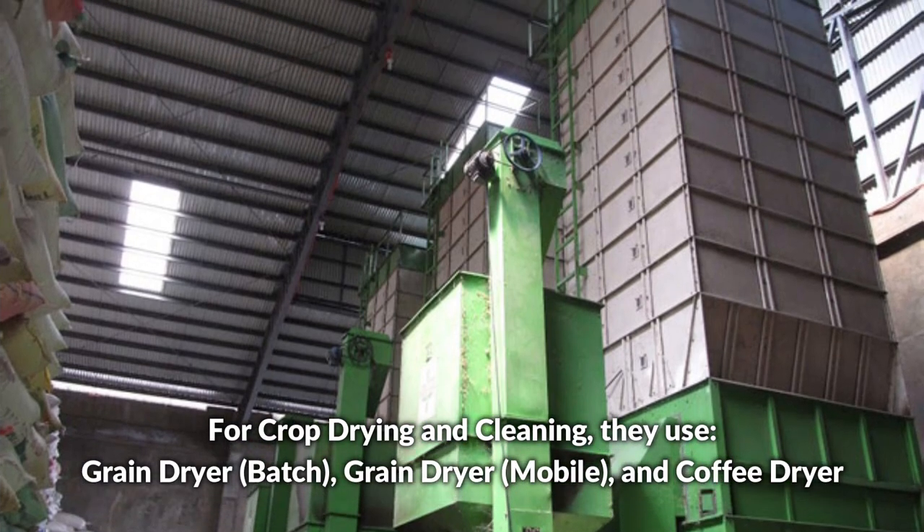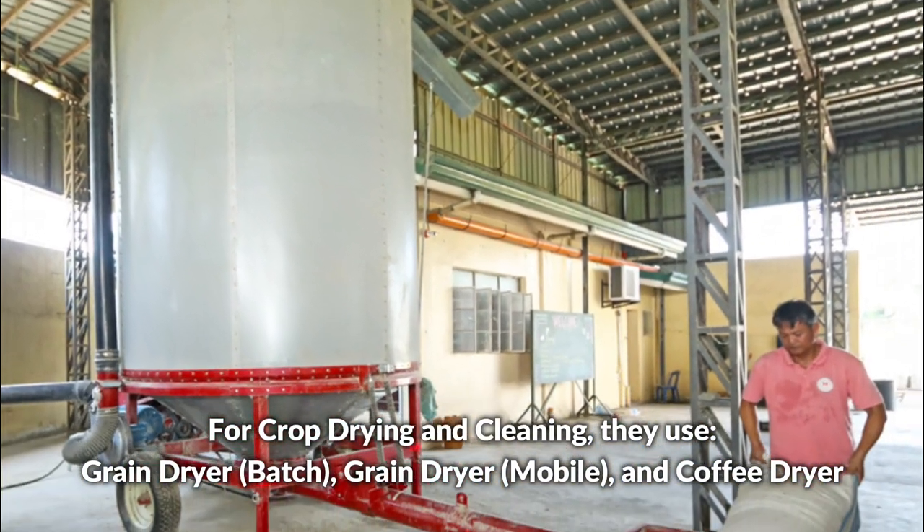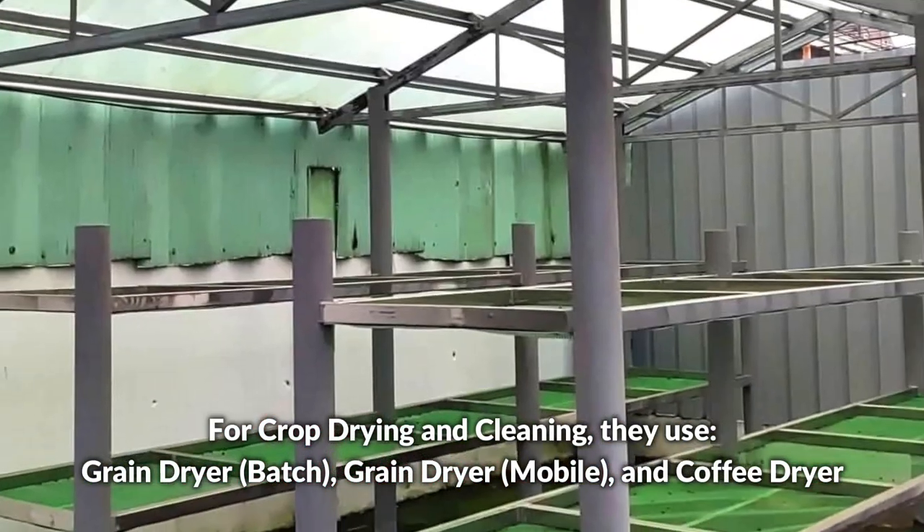For crop drying and cleaning, they use grain dryers — batch grain dryers, mobile grain dryers — and coffee dryers.